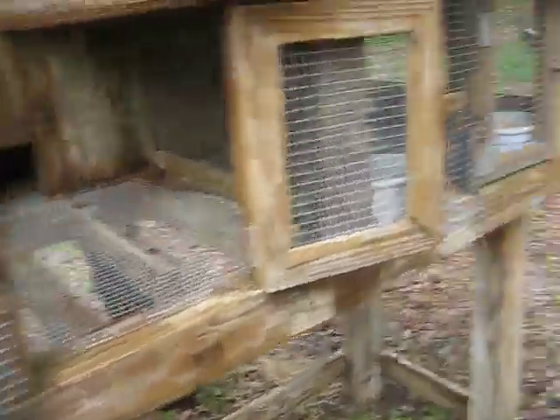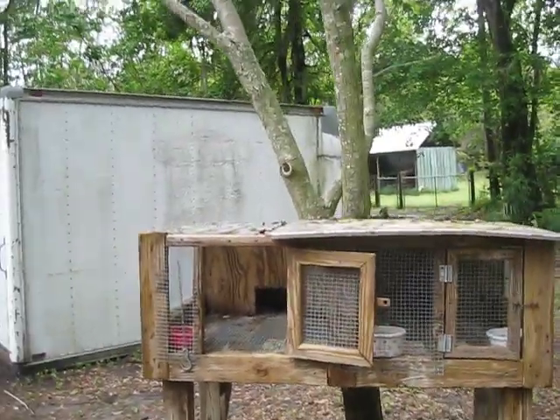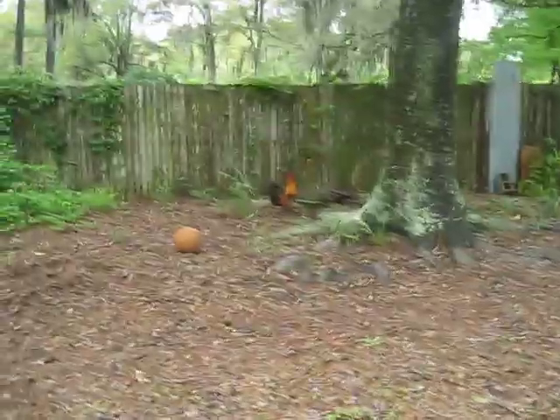Alright, here we go — one of my pens. We have my Blue Wheaton Rooster and my Wheaton Hens in there laying eggs. That's just the extra pen that my FFA teacher gave me — he didn't need it anymore. It had a top piece but I cut it off and just made it into one single double pen. There's my Red Rooster. And if my battery dies, I'm sorry.